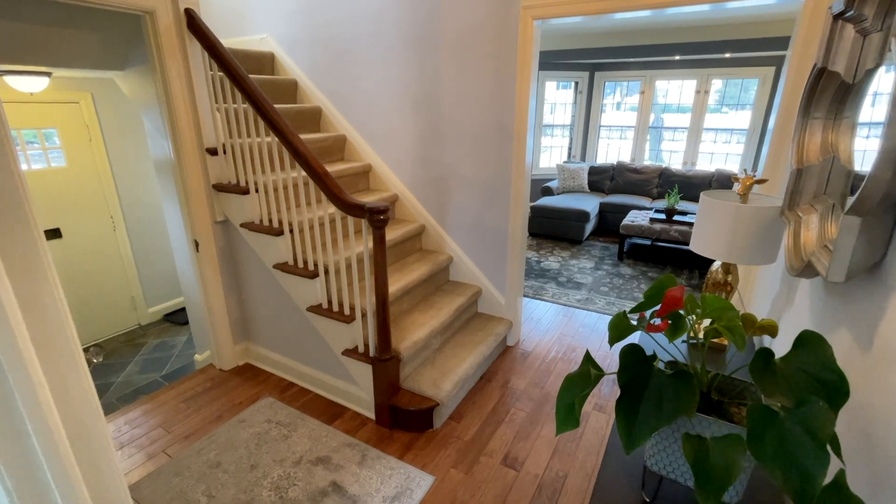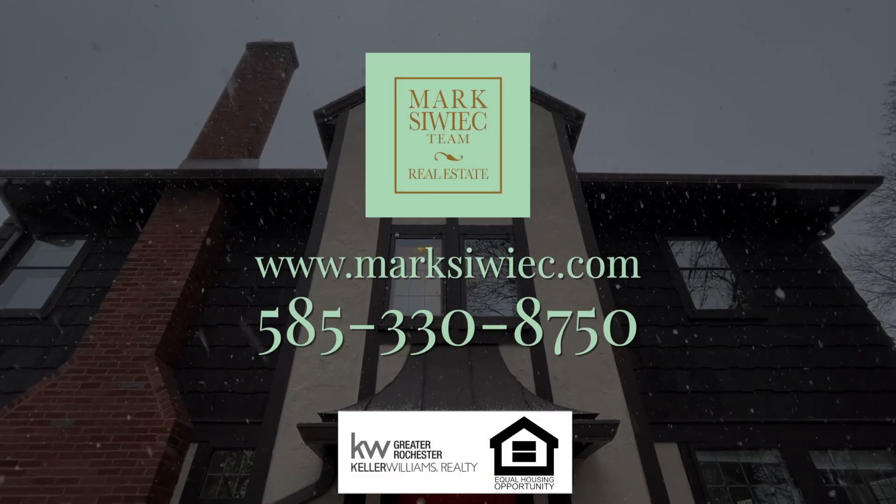If you have further questions in regard to real estate, give me a call at 330-8750.